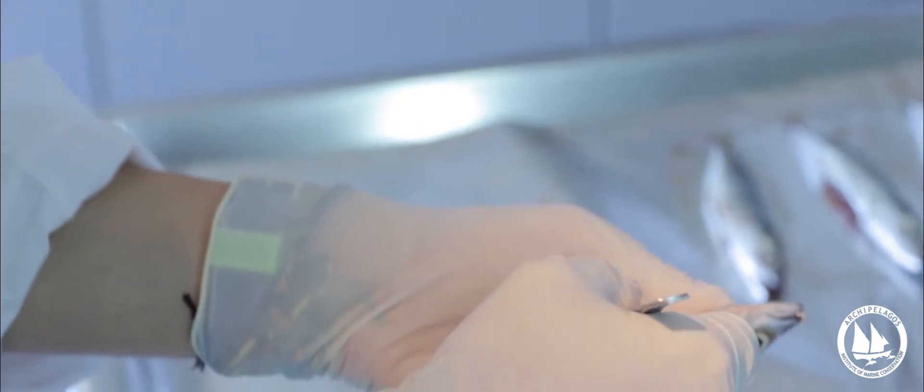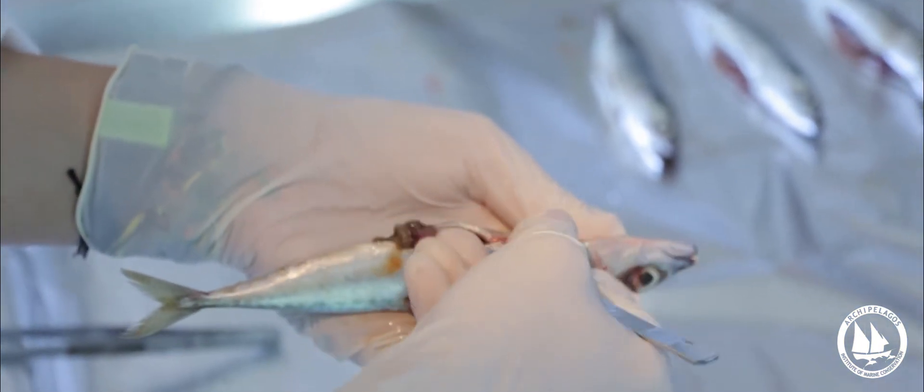We are collecting the digestive systems of a commercial species of fish in order to look for microplastics.